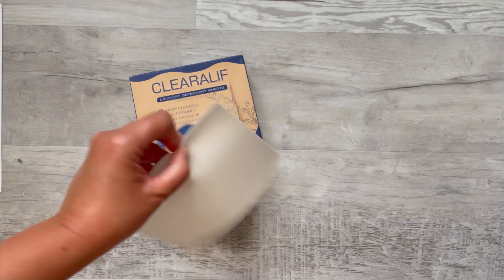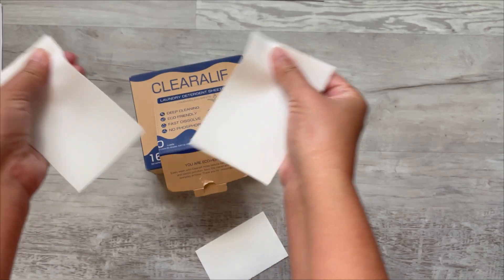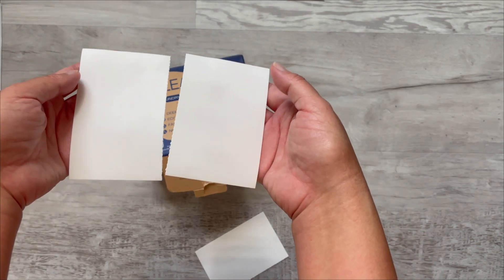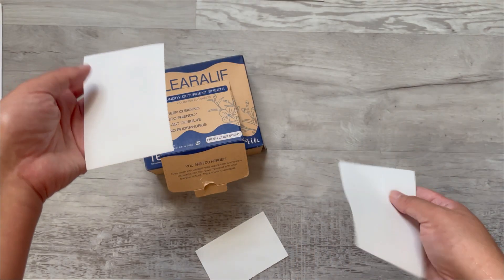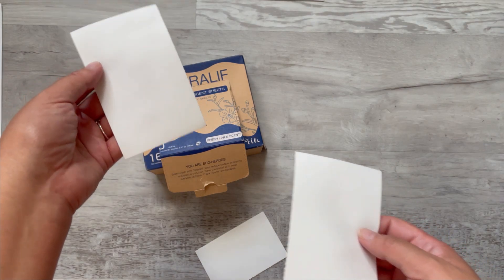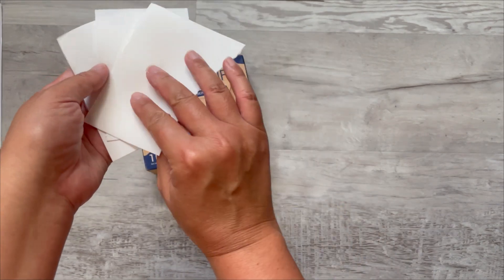Each one of these sheets is considered two sheets — you can see you can rip them apart. If you have a full load, I would use this full sheet or two of the halves. If you had a smaller size load of laundry, you could use like half a sheet, or increase it accordingly depending on how you want to use it.